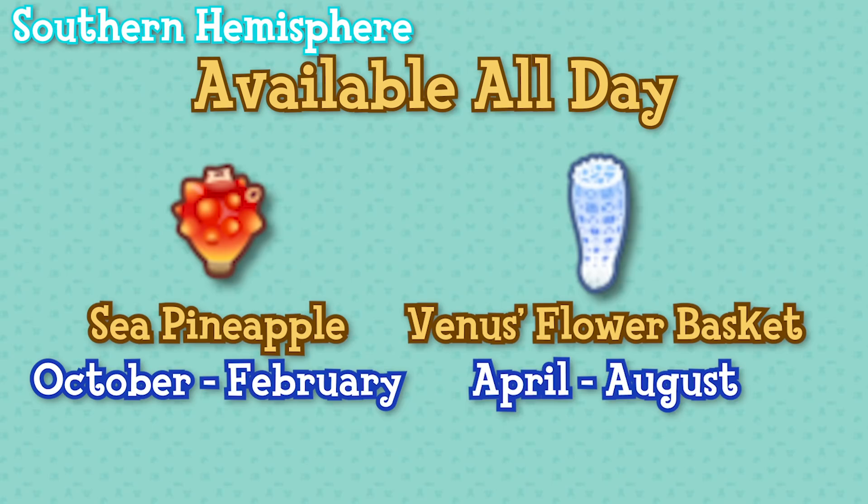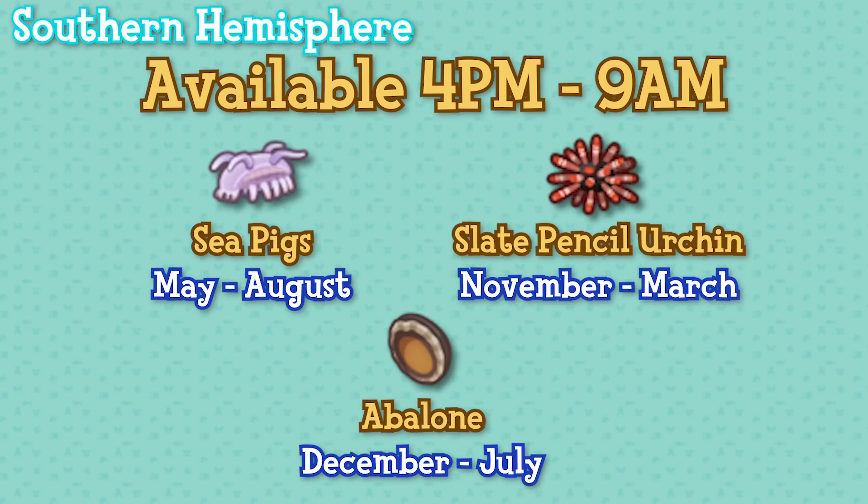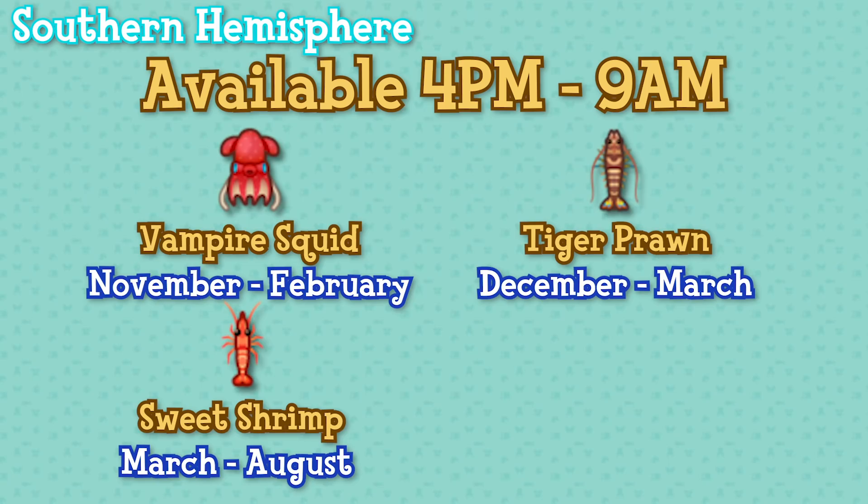Next are those available from 4pm until 9am: sea pigs from May until August, slate pencil urchins from November until March, abalone December until July, chambered nautilus from March until May and again from September until December, vampire squid November until February, tiger prawns December until March, sweet shrimp March until August, and flatworms from February until March.